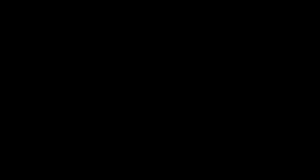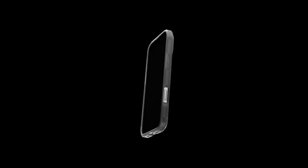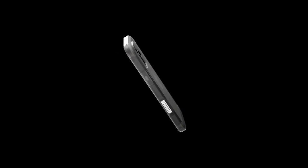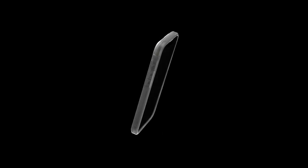Whether you're binge-watching your favourite show or catching up on work, this case has you covered. It's compatible with wireless charging and MagSafe accessories, making it super convenient for everyday use. No need to remove the case to power up your device.